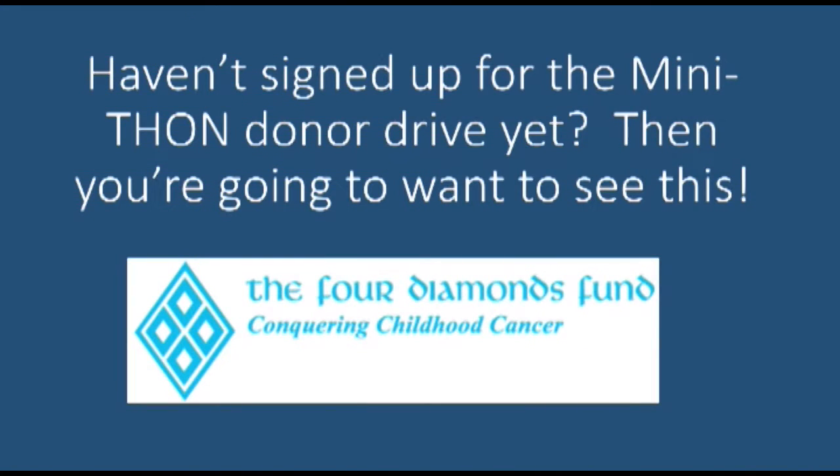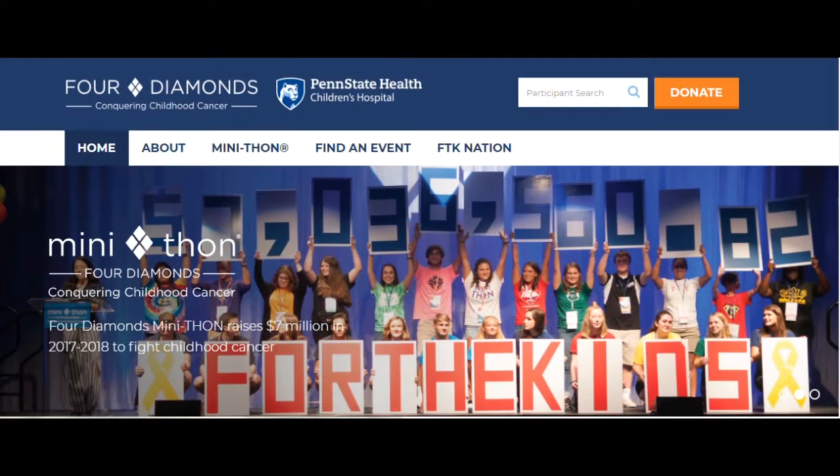Haven't signed up for the Mini-Thon Donor Drive yet? Then you're going to want to see this! Setting up your Mini-Thon Donor Drive is a great way to keep track of the money you've raised for Mini-Thon.